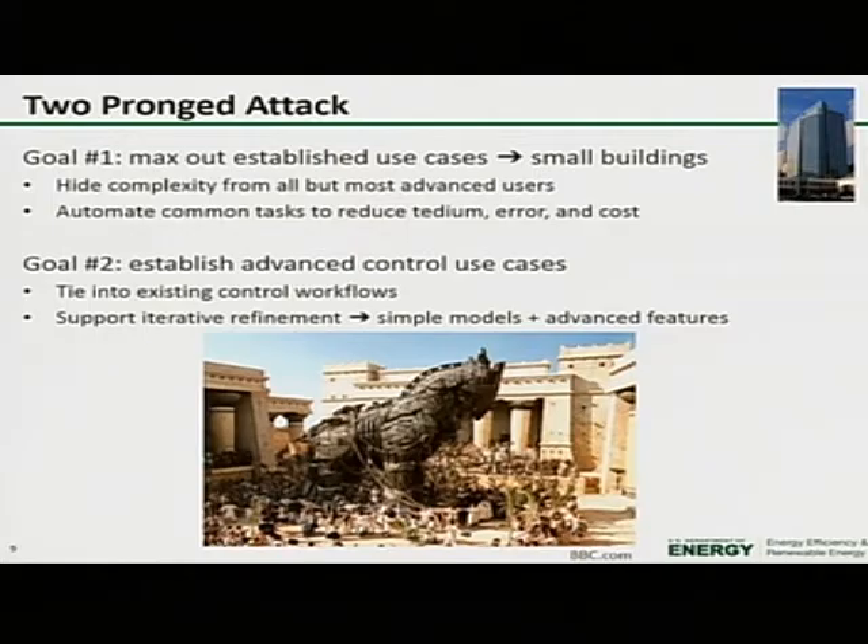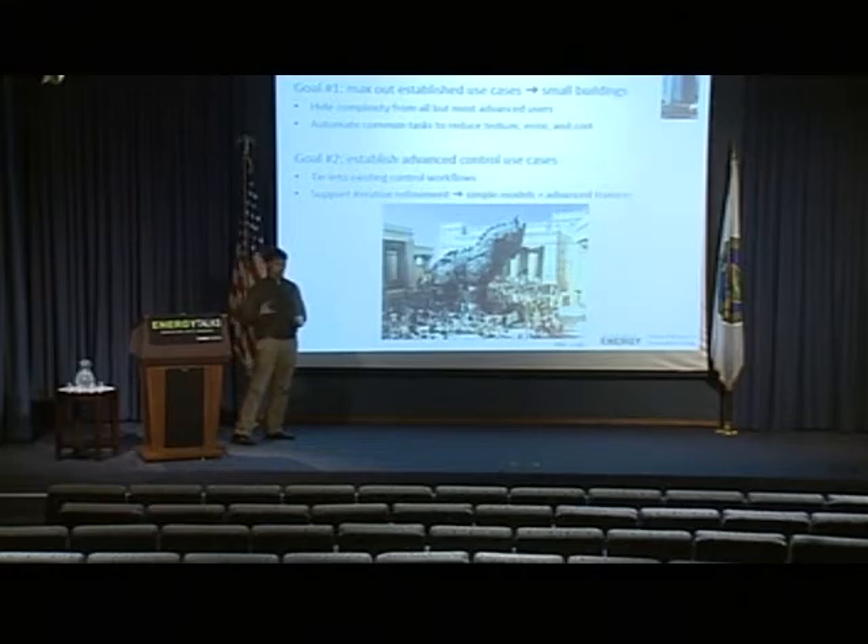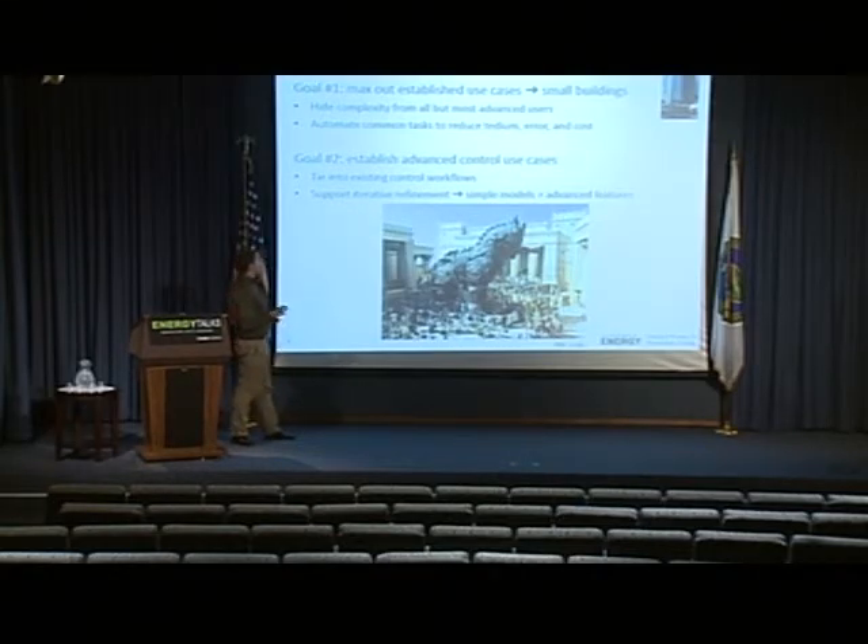So what are we doing and what are we going to do? It's really a two-pronged attack. One for the established use cases and one for the emerging use cases. For the established use cases — design, retrofit, LEED, and code compliance — our goal is to max them out, meaning apply them to small buildings. These things should not be best practices just for LEED buildings and large high-profile office buildings — they should be standard practice for every building. The way we do this is by hiding the complexity from all but the most advanced users, and we automate, automate, automate. Anything the computer can do, it should do.